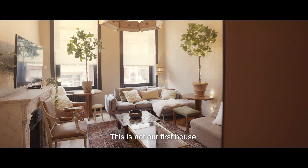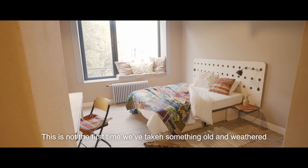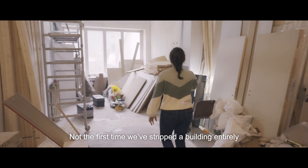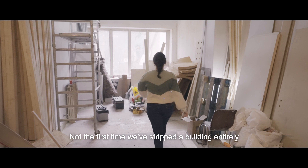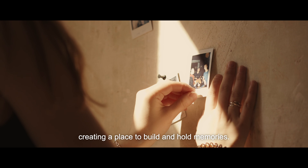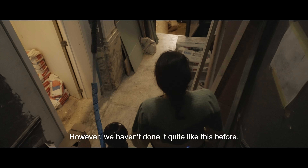This is not our first house. This is not the first time we've taken something old and weathered and transformed it into something unique. Not the first time we've stripped a building entirely and added the Kohab's touch, creating a place to build and hold memories. However, we haven't done it quite like this before.